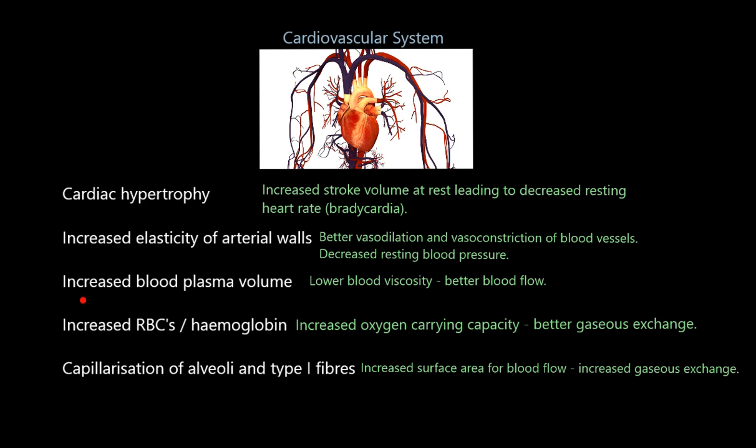Thirdly, we've got increased blood plasma volume — the water that makes your blood a liquid. The amount of plasma inside your blood increases, so your blood is going to have lower viscosity. Viscosity means thickness, so with lower blood viscosity your blood is thinner and more like a nice flowing liquid. That means better blood flow and better delivery of oxygen and nutrients to your muscles.